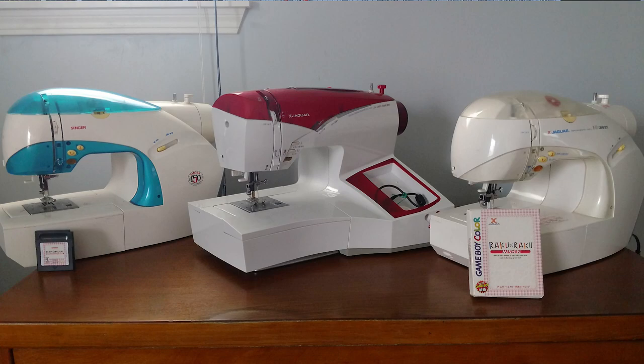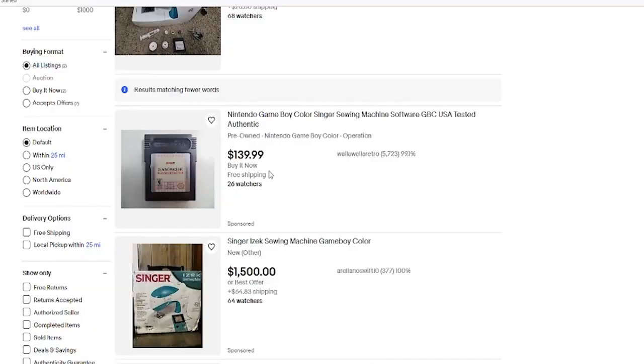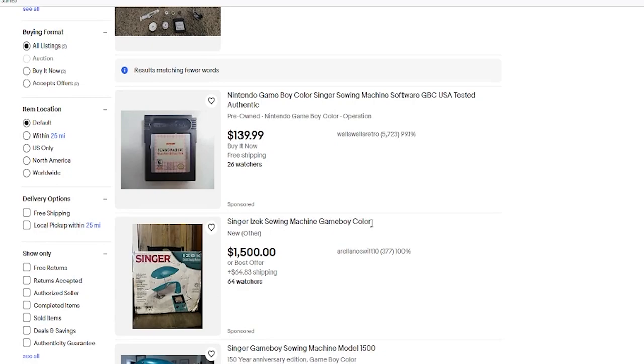There wasn't a lot of information about this machine when I first got it. It was gifted to me by a doctor I used to work with — he liked repairing sewing machines on the side for fun, found this at a Goodwill, and gave it to me. I had to do a lot of research to figure out what it was, what it was worth, and what I needed. I ended up buying the cartridge off eBay, and back then I paid about $50 for it.